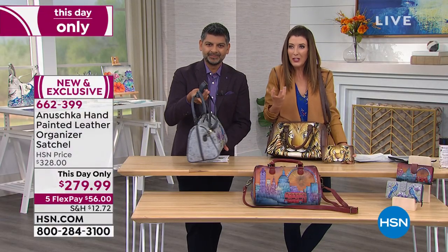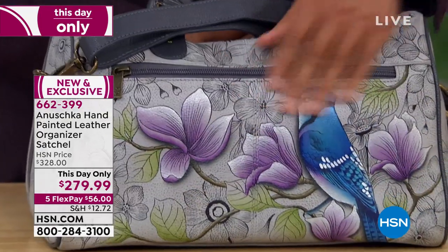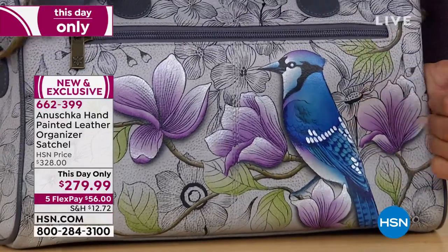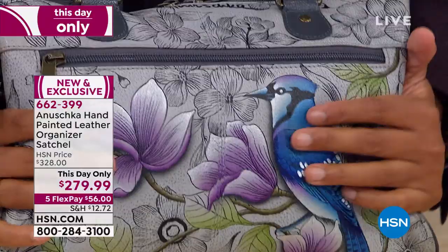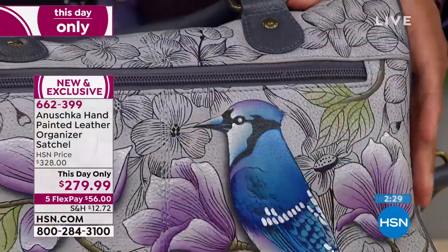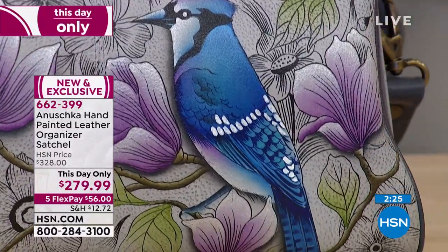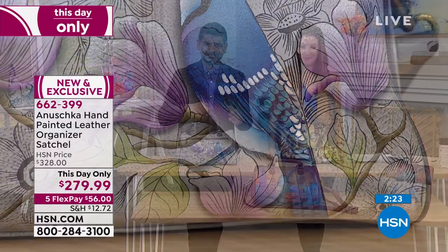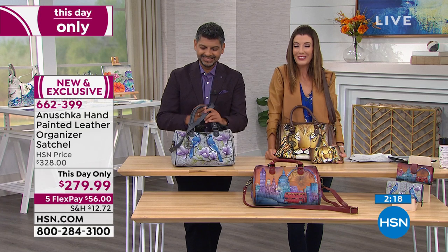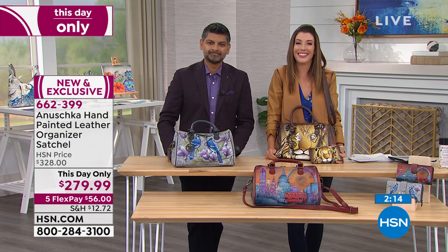Do you love the quality? Do you love the suppleness of the leather? The leather is just so amazing — it's soft, and even the crossbody bags have so much room in them. She couldn't be happier, hopes to collect so many more, and says the colors are just breathtaking. She's turned all her friends into fans.